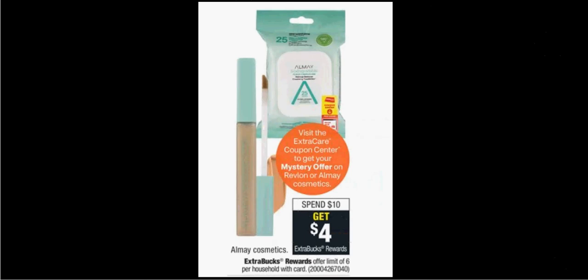If you want to use it on Almay instead, there's also a deal where you spend $10 and get $4 back. The Goddess lip gloss is $10.29, so it'd be like getting it for $6.29 plus whatever the discount is from that coupon.